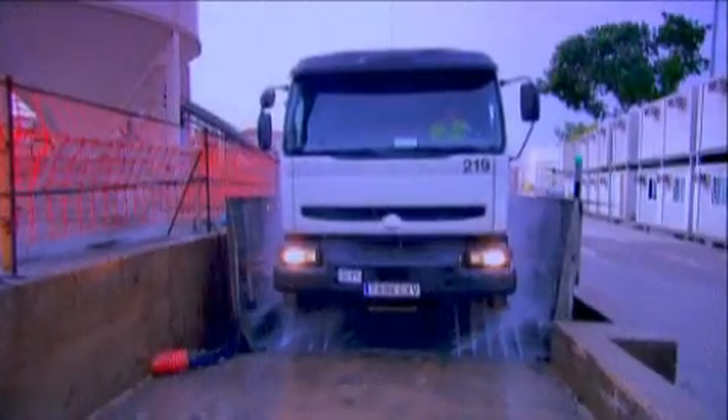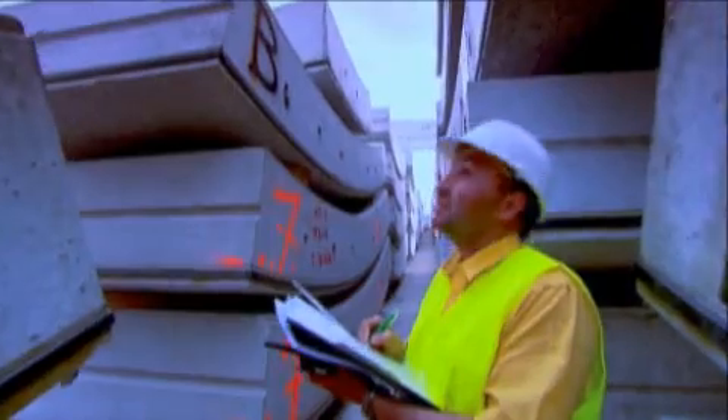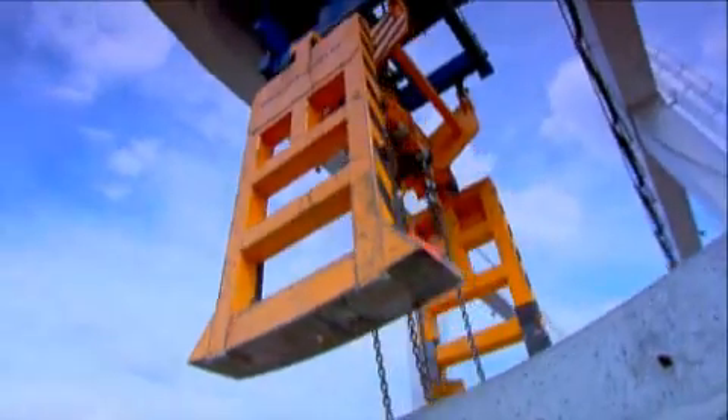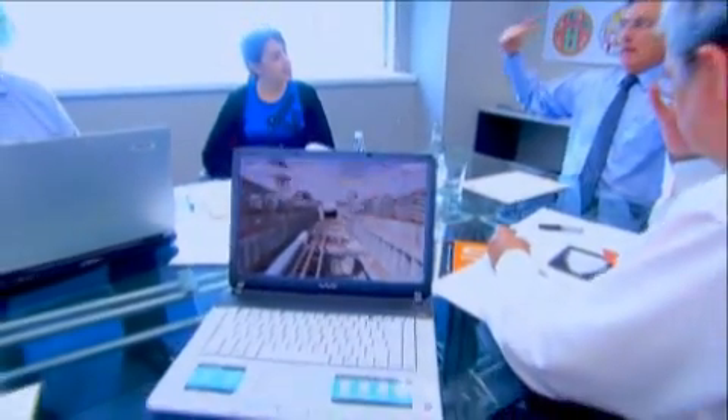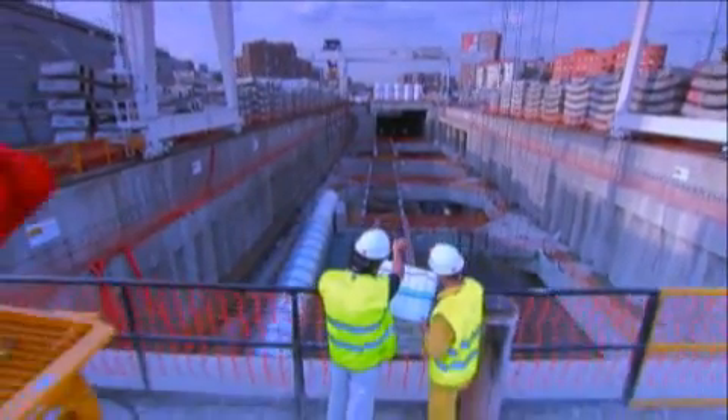A truck loaded with debris leaves the site every three minutes, in addition to those that bring the keystones and other services. So that this incessant flow of lorries setting out from the center of Madrid is not interrupted by any climatic, traffic, or road maintenance reasons, and all tasks happen at the indicated moment, permanent coordination and a high degree of information is necessary.